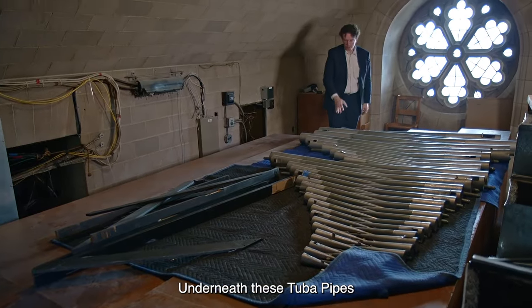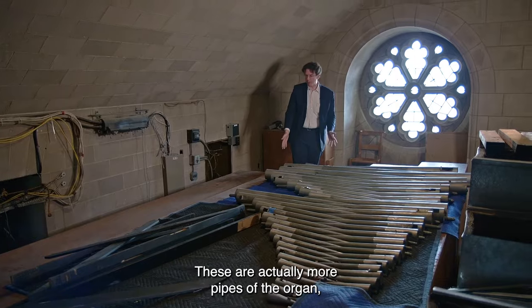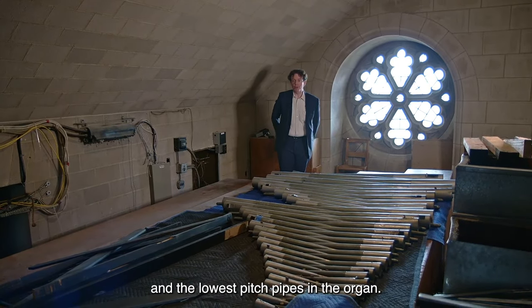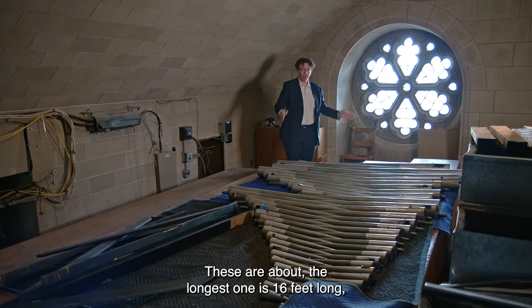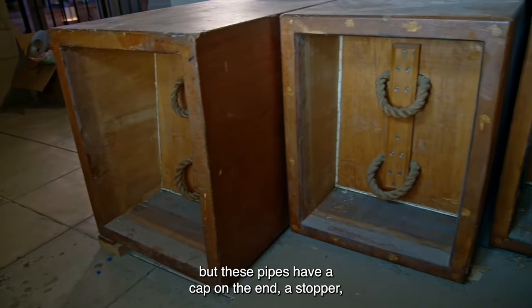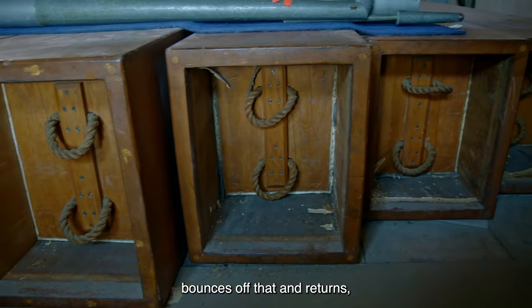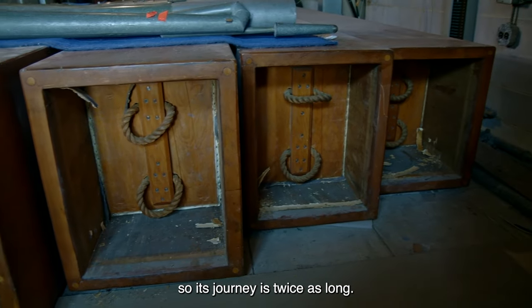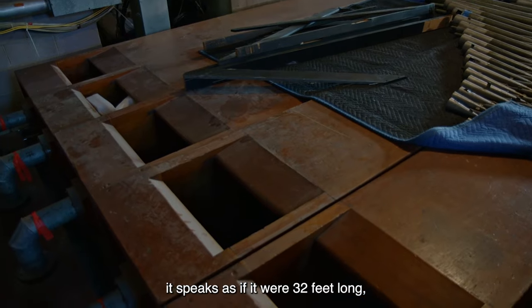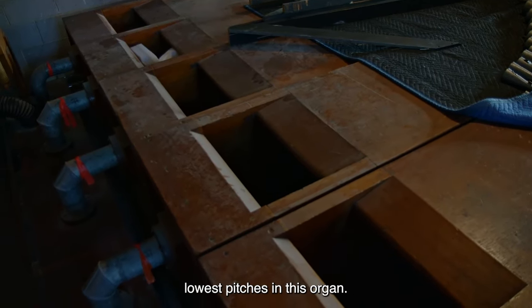Underneath the tuba pipes are what look like wooden boxes — these are actually more pipes of the organ, some of the heaviest and lowest pitch pipes. The longest one is 16 feet long, but these pipes have a cap, a stopper on the end, and the sound bounces off that and returns, so its journey is twice as long. Even though the pipe is only 16 feet, it speaks as if it were 32 feet long and therefore makes some of the lowest pitches in this organ.